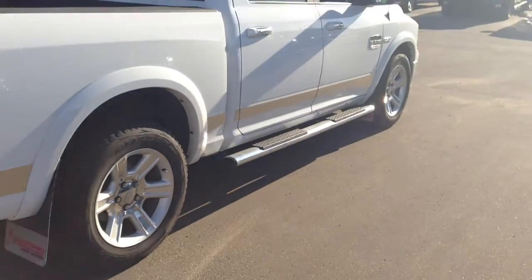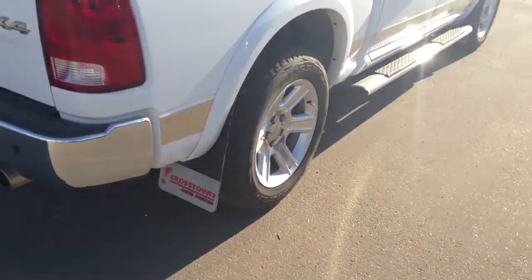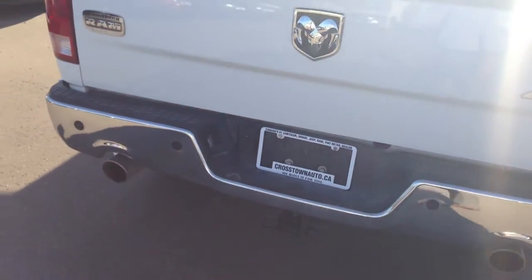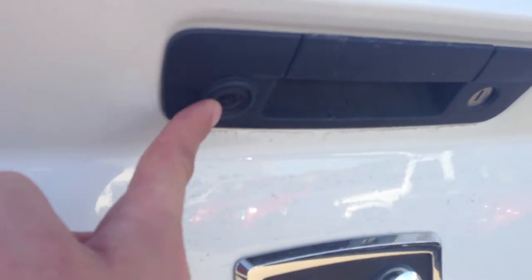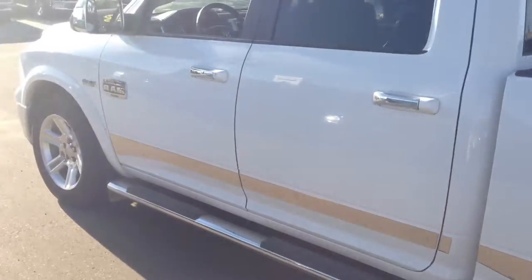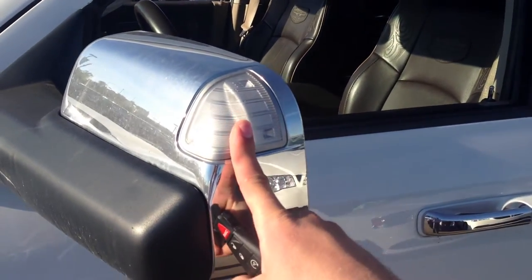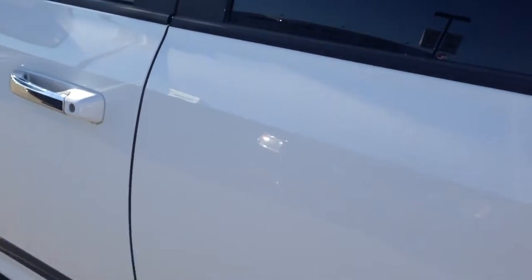It's got some nice features including chrome stylings, chrome tubular side steps, 20-inch aluminum wheels, dual rear exhaust, a spray-in bed liner that comes with a lifetime warranty, rear parking sensors, a rear backup camera which I'll show you more about inside, nice styling throughout, heavy-duty rear floor mats, and integrated turn signals in the side view mirrors — those are power heated mirrors. It's a crew cab configuration with nice Laramie Longhorn stylings throughout.